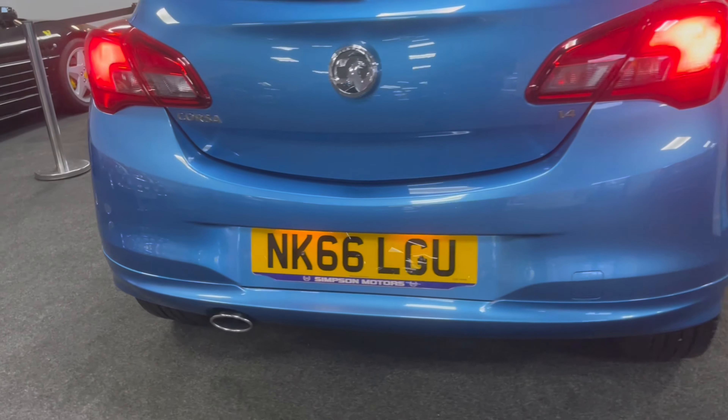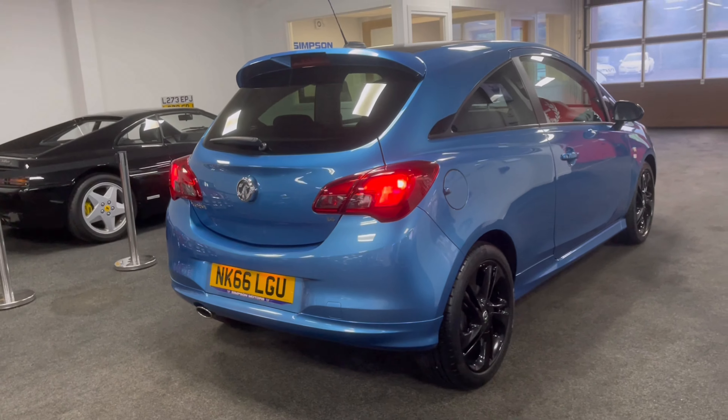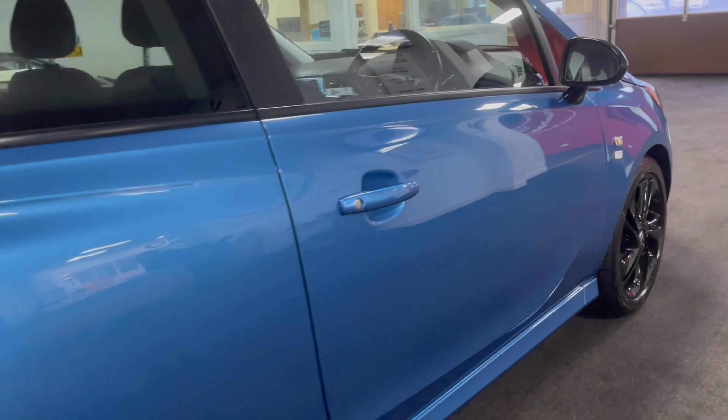17-inch alloy wheels in black, privacy glass. Full details are on simpsonmotors.co.uk.